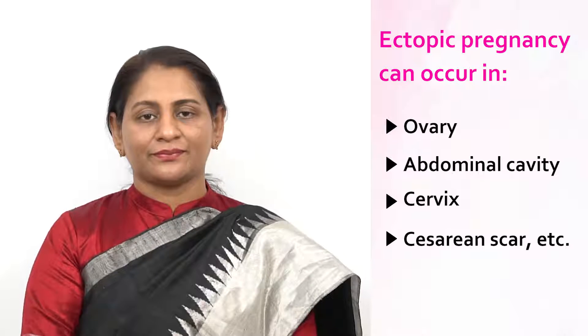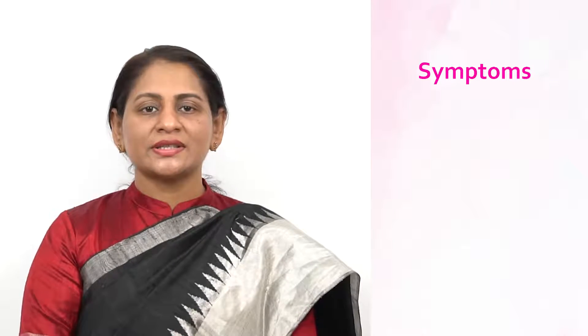Sometimes ectopic can occur in other areas such as the ovary, abdominal cavity, cervix, or cesarean scar. Rarely, ectopic may coexist with a normal intrauterine pregnancy.